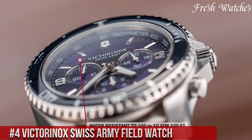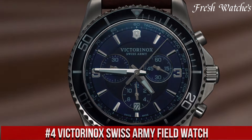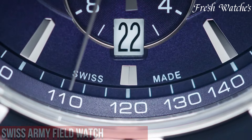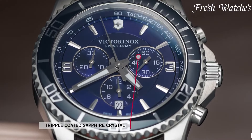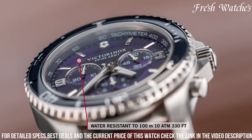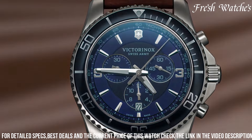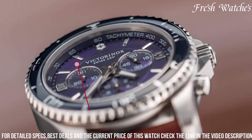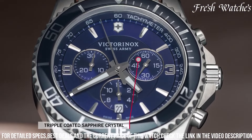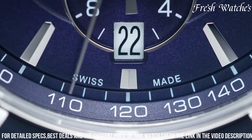Number 4: Victorinox Swiss Army Field Watch. A testament to precision, durability, and Swiss craftsmanship. Designed for the modern-day adventurer, this timepiece seamlessly blends function with style. The robust stainless steel case and scratch-resistant sapphire crystal ensure its resilience against the rigors of outdoor pursuits. Powered by a reliable quartz movement, it provides accurate timekeeping wherever you go. The easy-to-read dial features luminous hands and numerals, allowing for clear visibility even in low light.